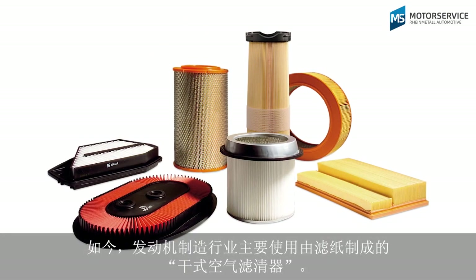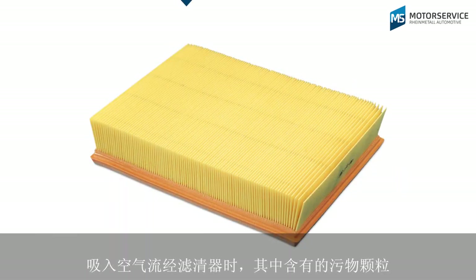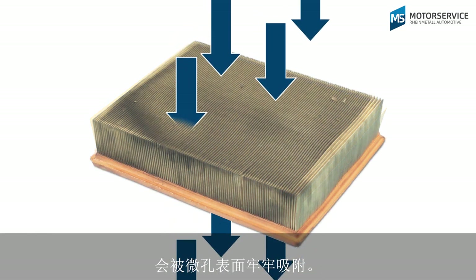Modern engine manufacture mainly uses so-called dry filters made of paper. Air that is taken in flows through them. Dirt particles in the air are trapped permanently in the surface with fine pores.